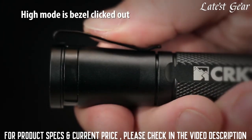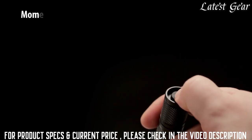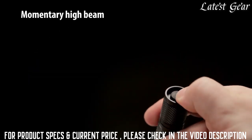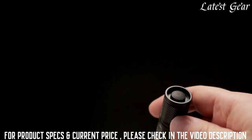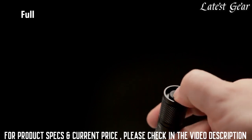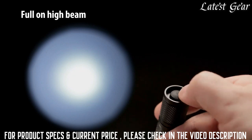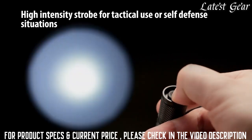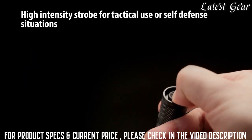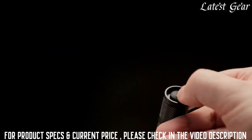High mode function is bezel clicked out. One: momentary on — slightly depress the on/off button with your thumb or index finger to temporarily activate the high beam. Two: full on — depress the on/off button until it clicks to fully activate the high beam; click to turn off. Three: strobe on — depress the on/off button twice to activate the strobe, then fully click to lock in constant strobe mode; click to turn off.